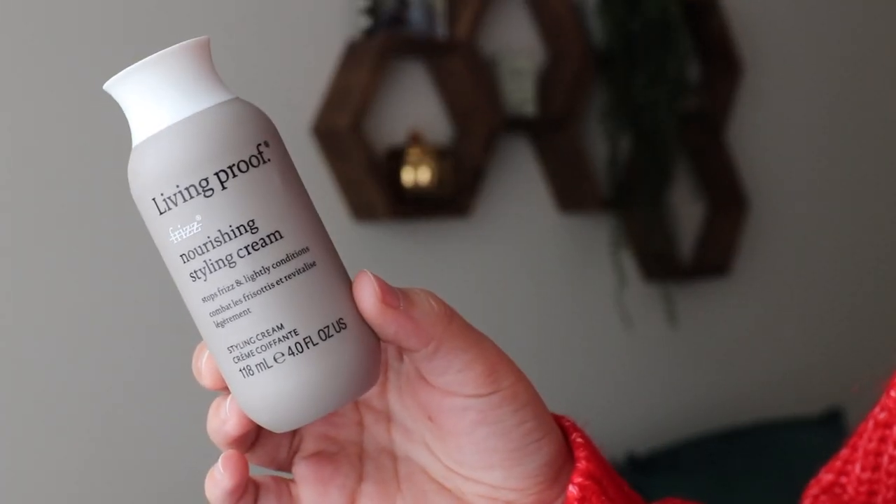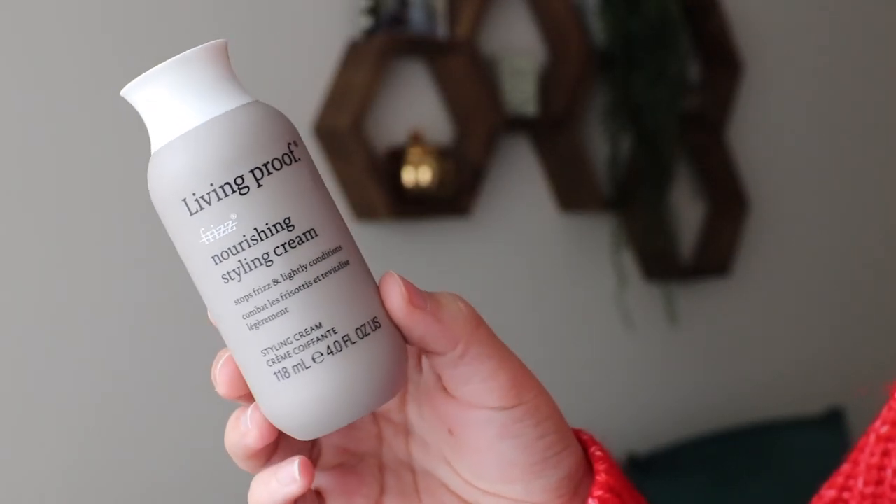Next we have from Living Proof their Nourishing Styling Cream. It stops frizz and lightly conditions. I've gone through a couple of these — I always seem to get them in my FabFitFun box, which I'm not complaining about because I do like this product. I think it's a good lightweight conditioner that does help with frizz.